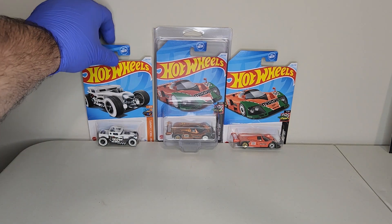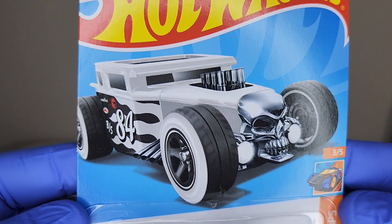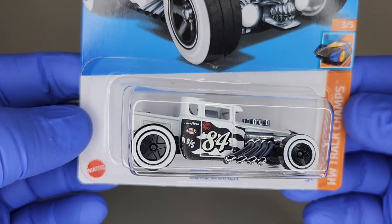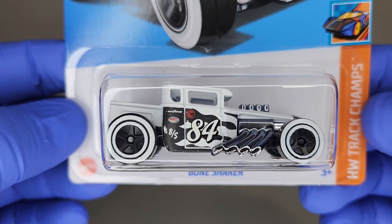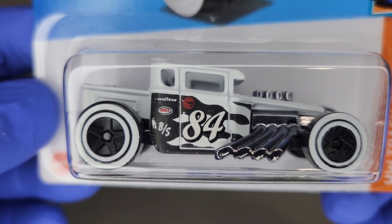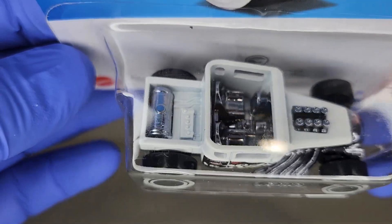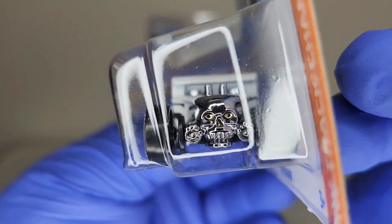I'm picking up some of those for a friend too. Now this was a very welcome surprise — how about the all-white Bone Shaker with black flames? Well, technically the flames are white. Isn't that sweet? It's been a while since we had a treasure hunt in the Bone Shaker. I love the chrome — it's kind of smoked on this release. One of the best treasure hunts in a while.